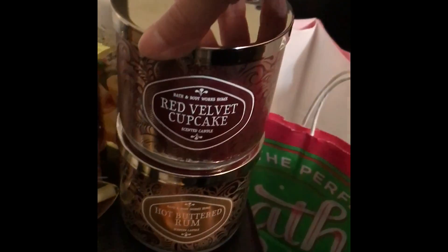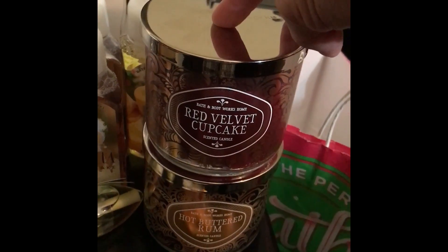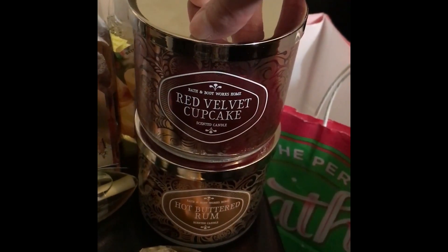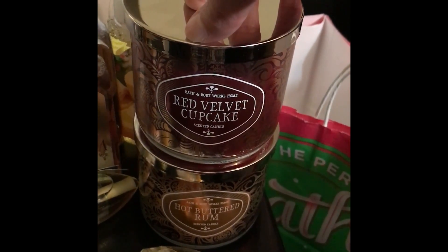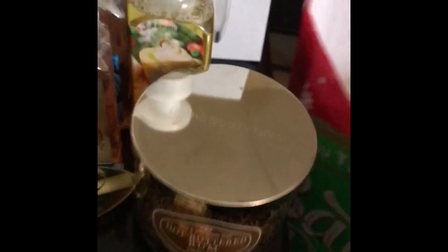I did get gifted some of the gel hand soap. So these are the two candles that I bought. It was buy one at full price, $22.50, and get one free. They are Red Velvet Cupcake and Hot Buttered Rum — they smell so, so good.